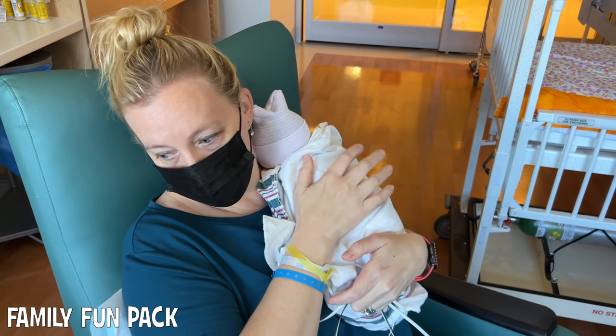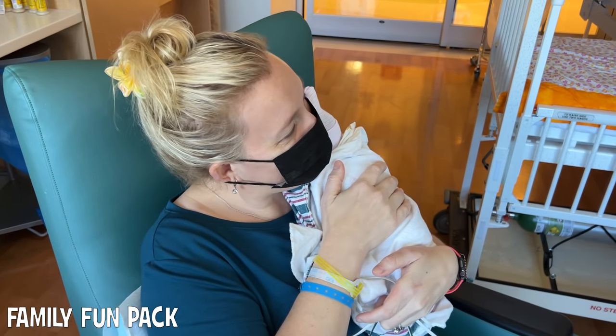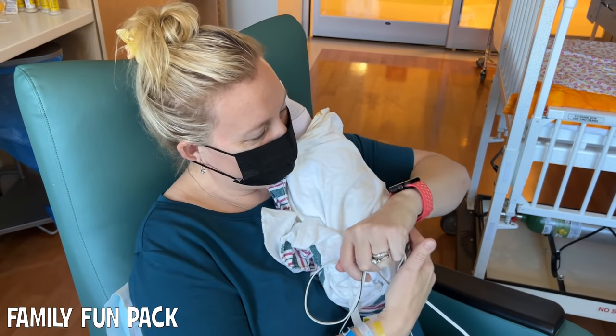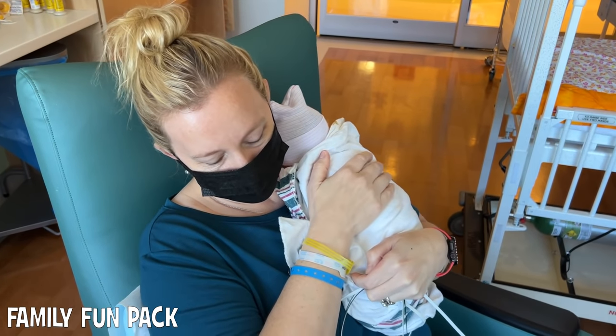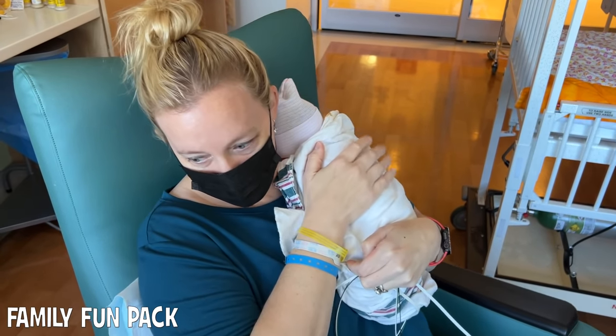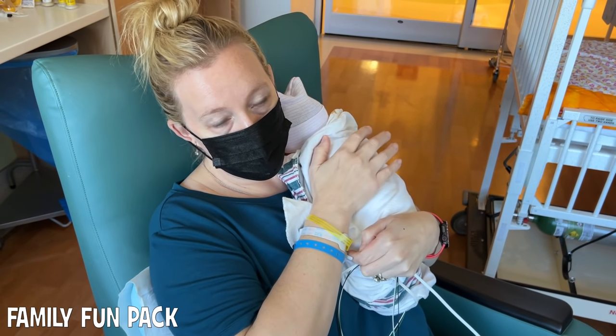Today she's also going to do her car seat challenge — her first challenge at only four days old. Well, I think she's technically three days old still, but she's almost four days old. They said they want to make sure her vital organs can be protected and everything because she is smaller.